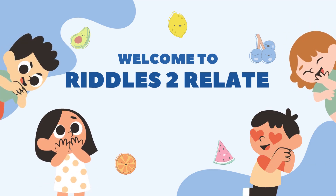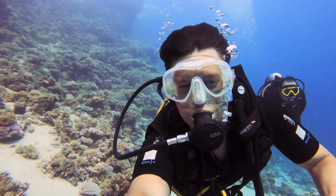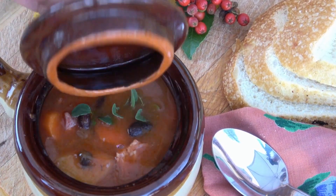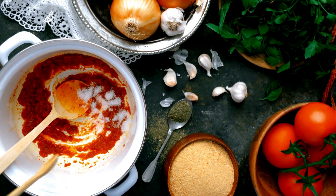Hey there, kids. Have you ever wondered why the ocean is salty? Well, let's dive right in. The ocean is like a massive soup, full of different ingredients, and one of those ingredients is salt.